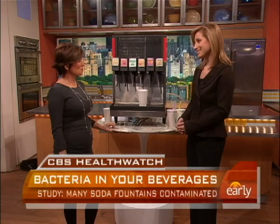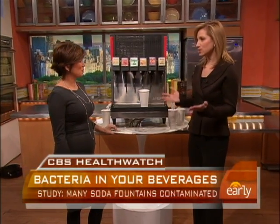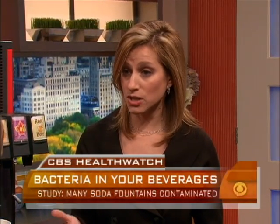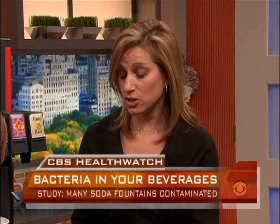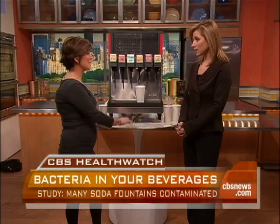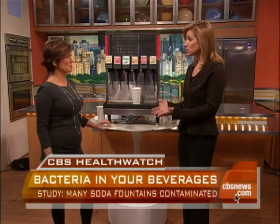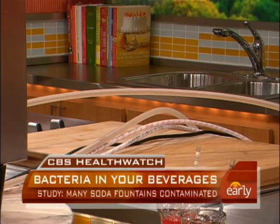So what do you suggest we do to protect ourselves? Well, the first thing is, obviously, wash our hands. Make sure that employees of establishments wash their hands. And also, I think we need to start thinking about more regulations for cleaning out the soda machines and making sure the water lines are actually free of bacteria. Because the water line is really the main source — any time water or liquid sits somewhere, it's just a breeding ground for bacteria.